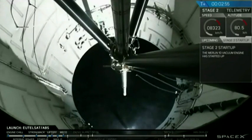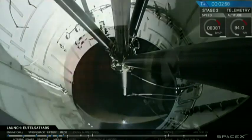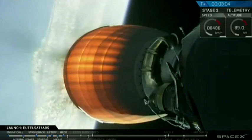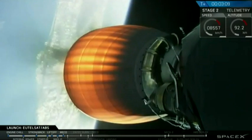And you see shutdown, successful stage separation, and the view from the first stage looking at the second stage. The upper stage engine has ignited. We're on our way into the parking orbit. Let's go down to the floor and talk with the team.